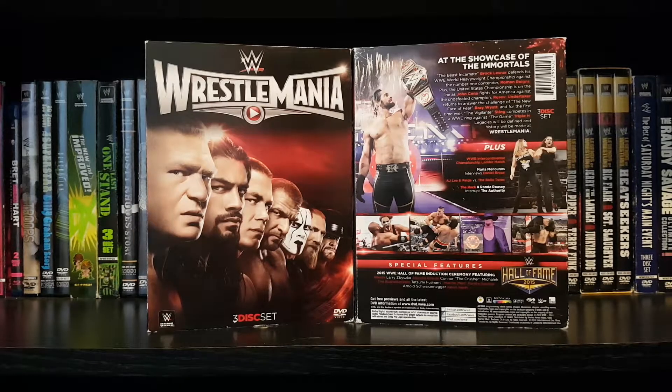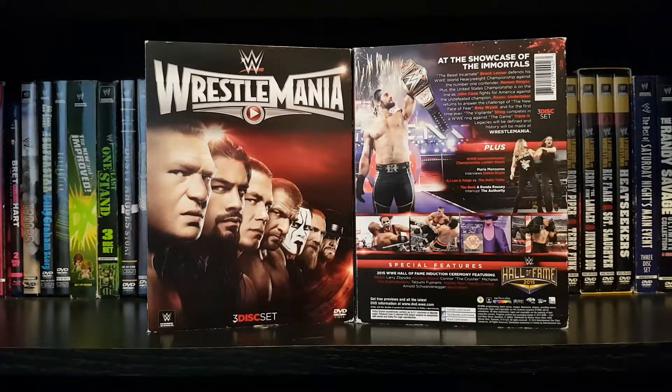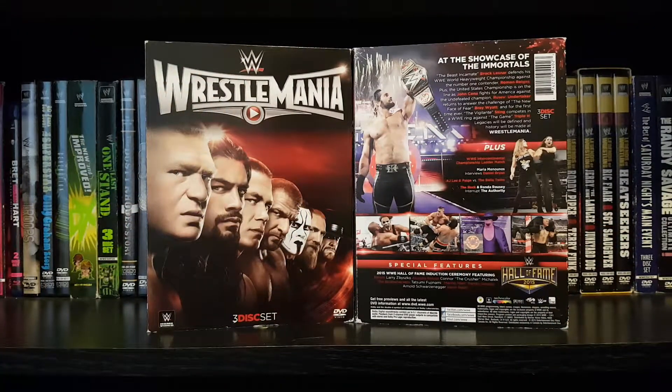Welcome back to the Relaxing Ghost channel here on YouTube. As always, your host with the most, Ghost. Today we got a WrestleMania 31 DVD review for you guys.